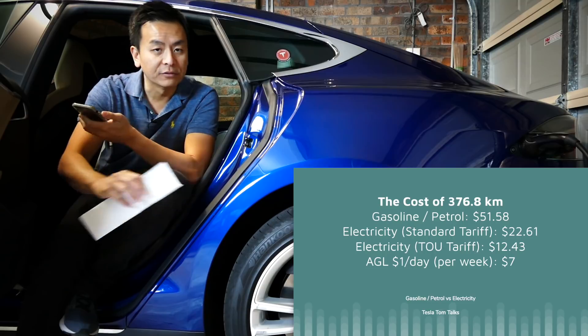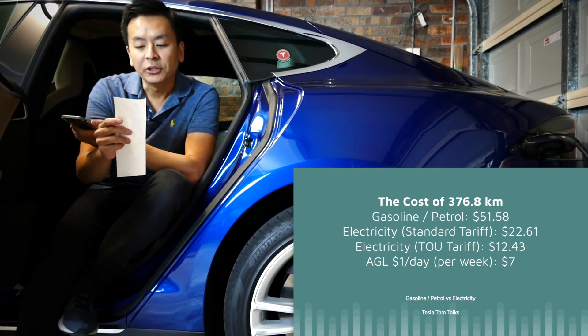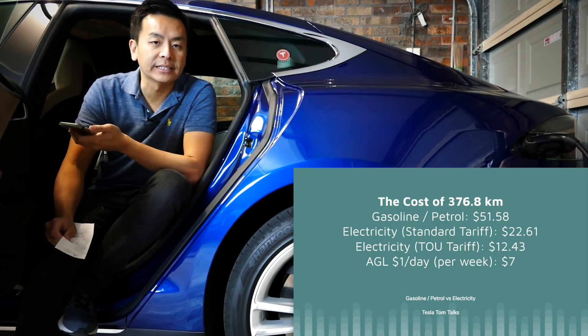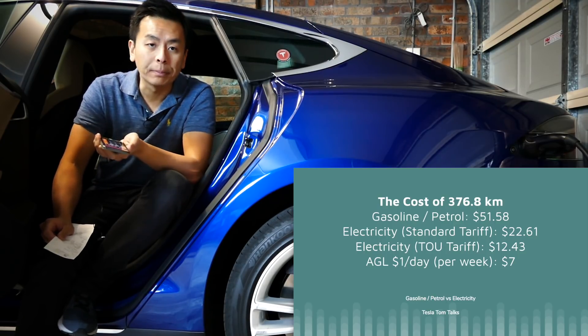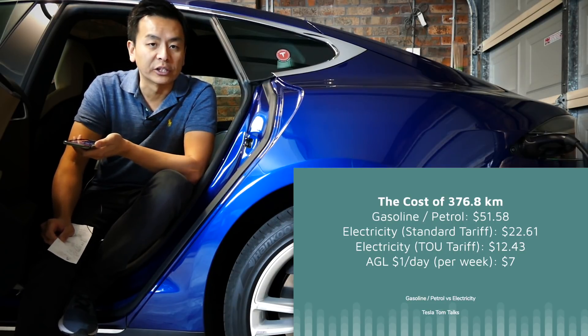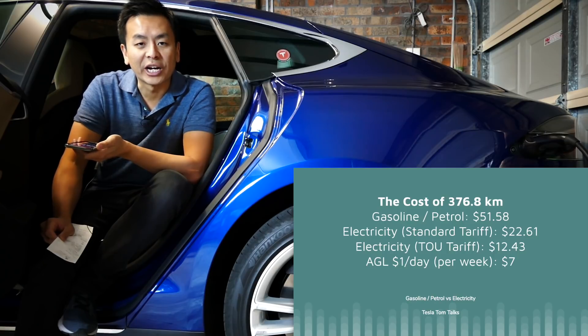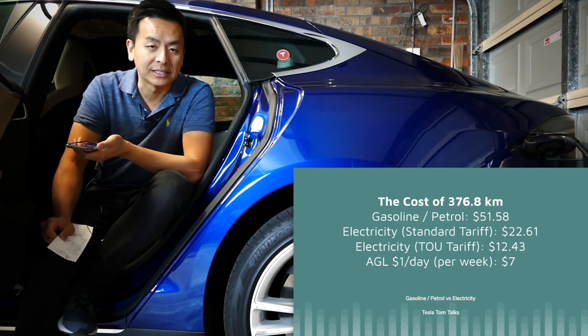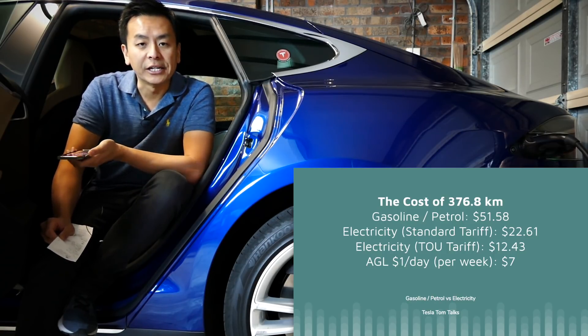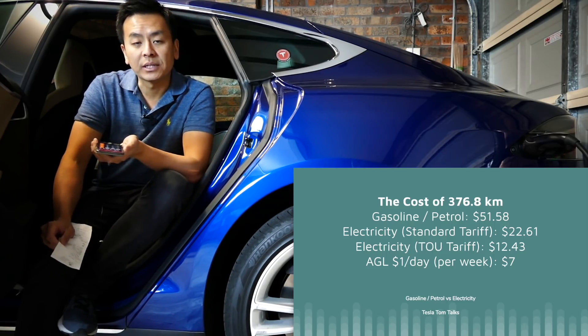So there are four ways to get 376.8 kilometers of range: you can pay $51.58 at the petrol pump; $22 on a standard tariff; $12.43 on a time-of-use tariff charging at off-peak rates of 16.5 cents; or $7 on AGL's $1 per day plan. As you can see, with an electric vehicle you are paying far less.